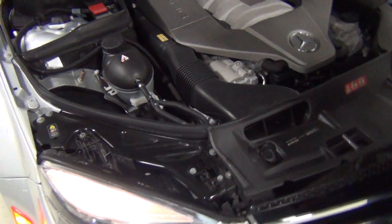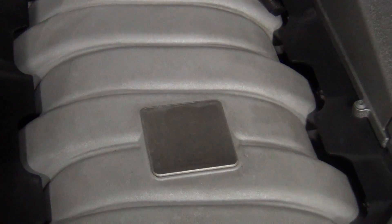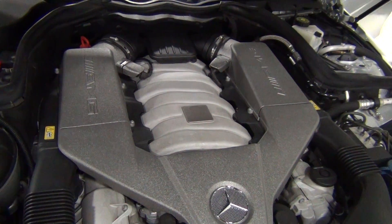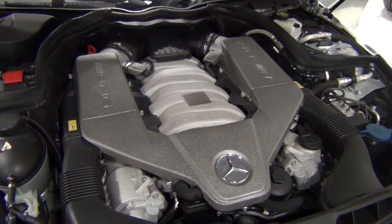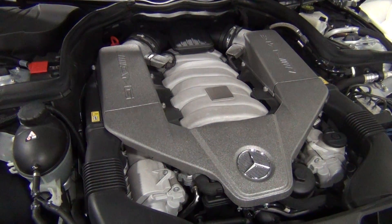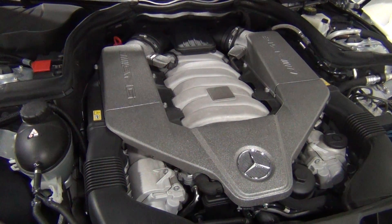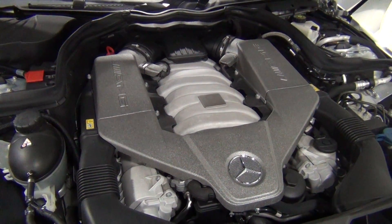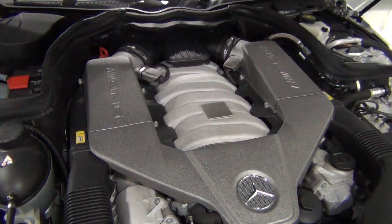Now I get to show you the engine. Look at that, that is gorgeous. Since it's an AMG, the engine is hand built — somebody at Mercedes hand built that engine. That's a 6.2-liter V8, and listen to this: 451 horsepower, 443 pound-feet of torque. It's naturally aspirated, so there are no turbochargers or superchargers — all natural power. It's mated to a 7-speed automatic dubbed AMG Speed Shift Plus, and it does 0-60 in 4.2 to 4.5 seconds depending on who you read. That's amazing performance.